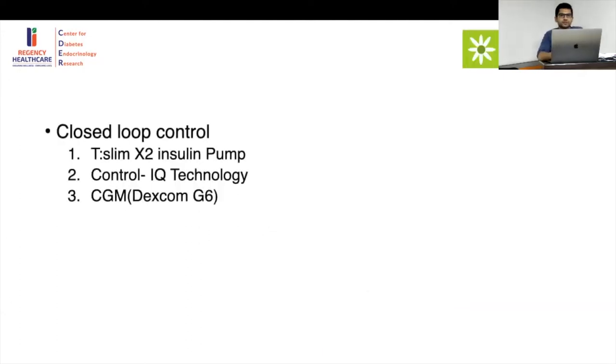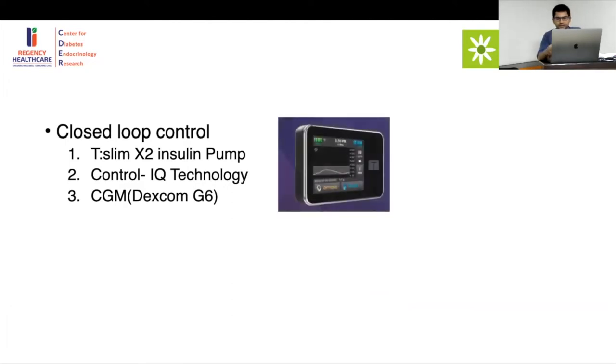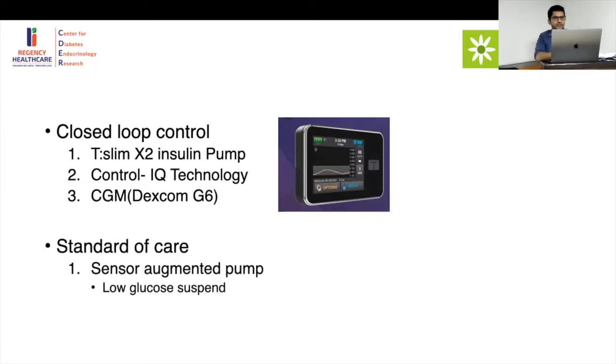Closed loop control means you have the pump, the AI or software, and the sensor — this completely removes any individual control. The pump used was a T-Slim X2 insulin pump, recently approved by the ADA. The standard of care in Florida was a sensor-augmented pump: you have a pump and CGM, but it only cuts off insulin when you go into hypoglycemia.